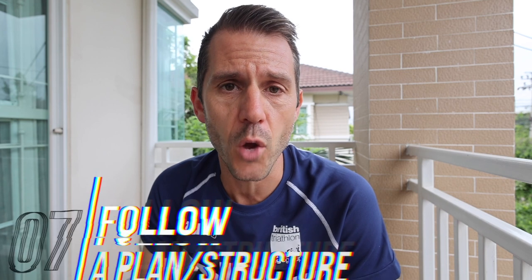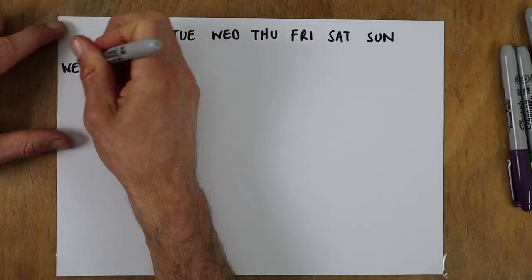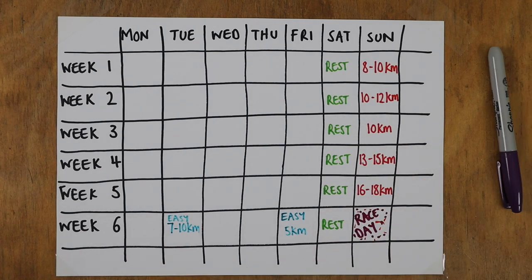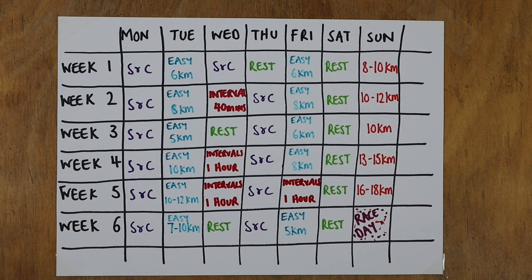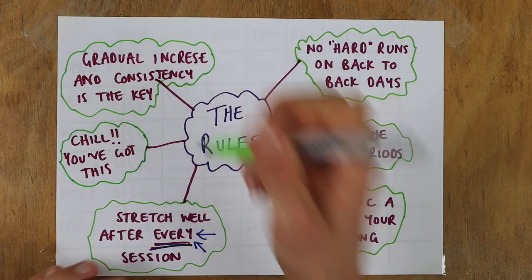Tip 7: add structure by following a training plan. A lot of runners starting out just go out and run, and that's okay, but there's a safer and faster way to progress. Following a training plan lets you do it more safely and speed up the process. On this channel alone I've done plans for beginner to 5K, beginner to 10K, half marathon, marathon, and intermediate levels — check out the training plans playlist. Structure keeps you safer and eliminates many early mistakes.